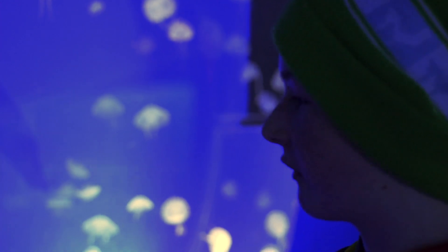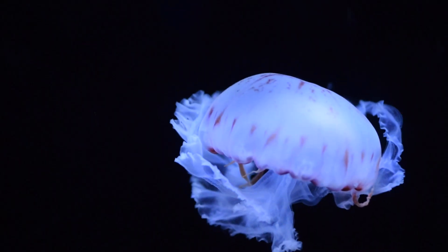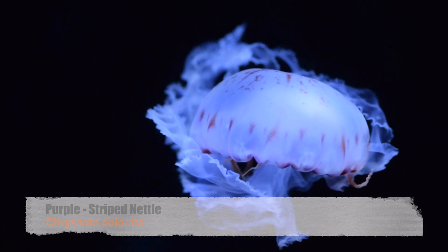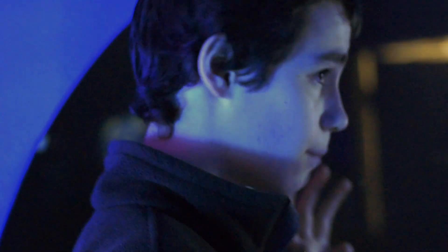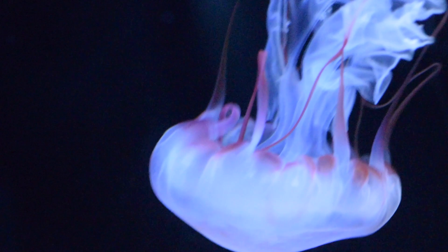These moon jellyfish don't have a very powerful sting and they kind of just go with the flow. Now these over here are purple striped nettles — these do have a powerful sting. Sea jellies are actually related to sea anemones and coral, and this is a species of cnidaria, same with those two animals.